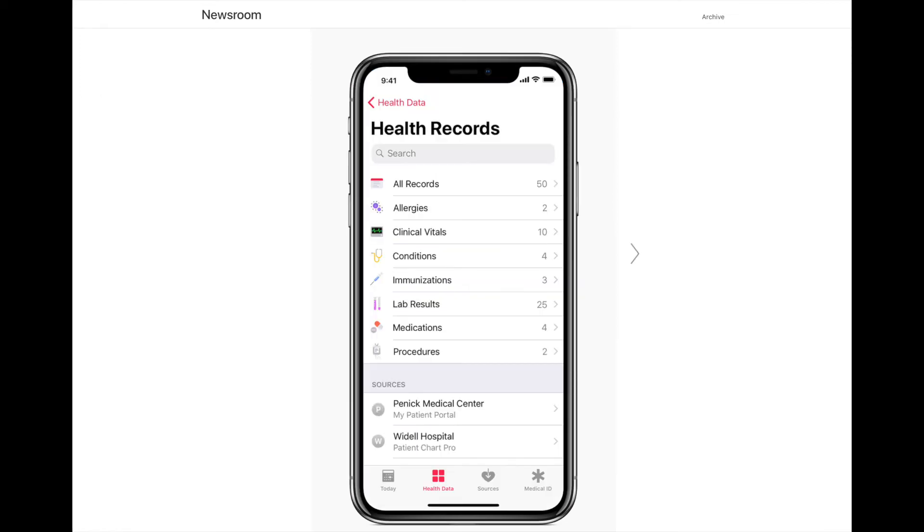A health records feature has also been introduced that will allow participating medical institutions to share data with patients and make it possible for them to receive notifications about lab results, medication, conditions, and more.